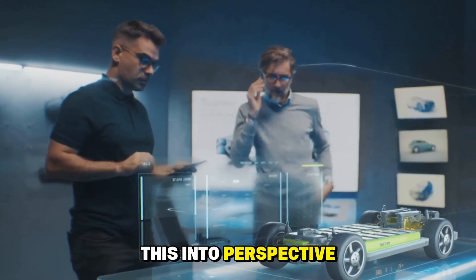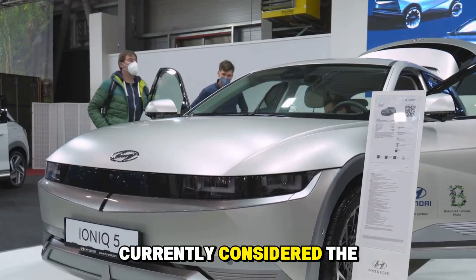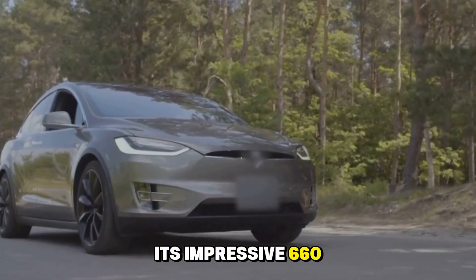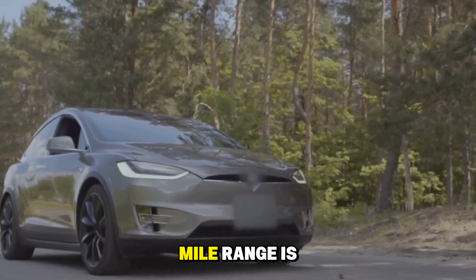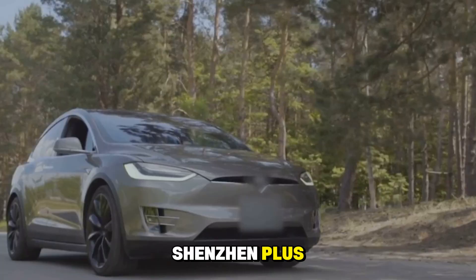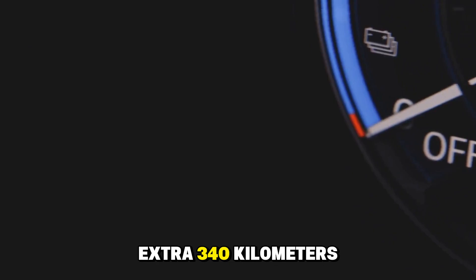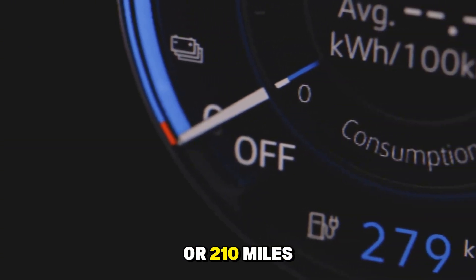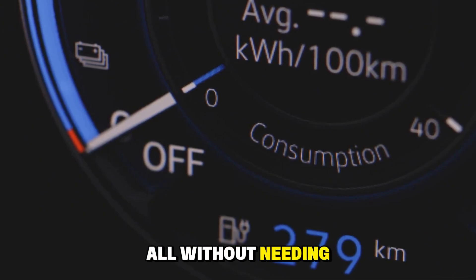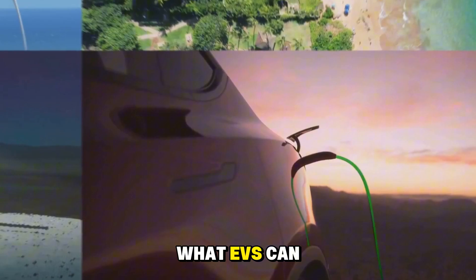To put this into perspective, take the 2024 Lucid Air, currently considered the longest-range EV in the market. Its impressive 660-kilometer, or 410-mile, range is no small feat, but side-by-side with the Shengxing Plus, the Lucid Air's capabilities suddenly feel modest. Imagine cruising an extra 340 kilometers, or 210 miles, beyond what the Lucid Air offers, all without needing to plug in.